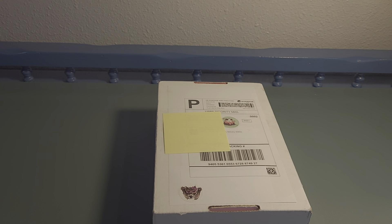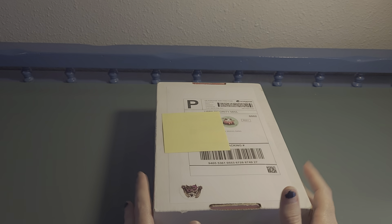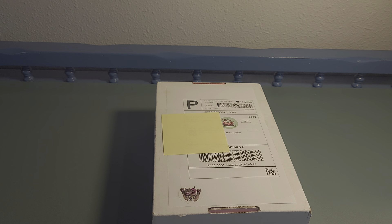Hey everyone, welcome to today's video. I won a giveaway and I wanted to share who I won from and what I received. Before we get into this very heavy, filling box, I want to share that I won a giveaway from Mary Catherine Loves Cats. Mary Catherine is a content creator here on YouTube who shares subscription boxes and does unboxings.